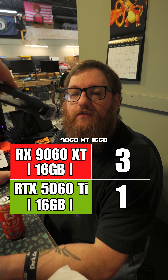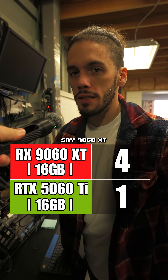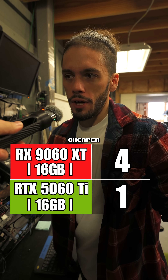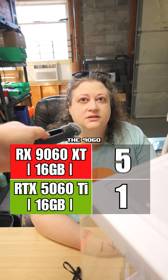9060 XT 16 gig because it's not NVIDIA. I like this trend. At that level, I'd probably say 9060 XT because it's just a little bit faster — you're getting the same performance for cheaper. At that budget, I would just go 9060 XT. I'm going to go with the 9060 — better value.